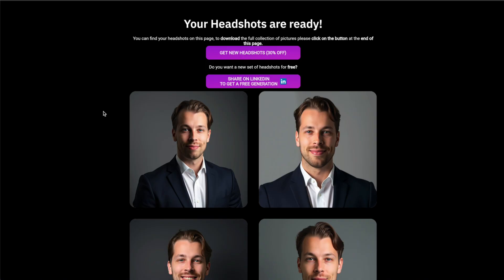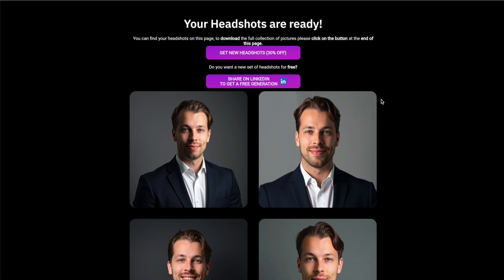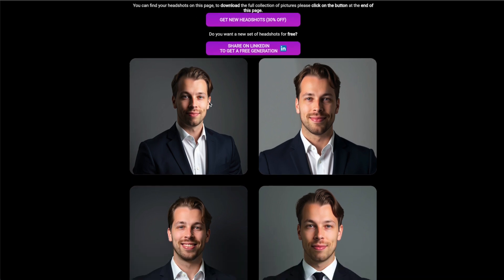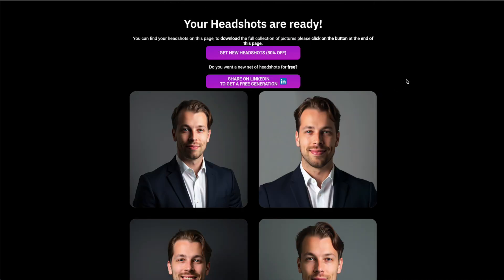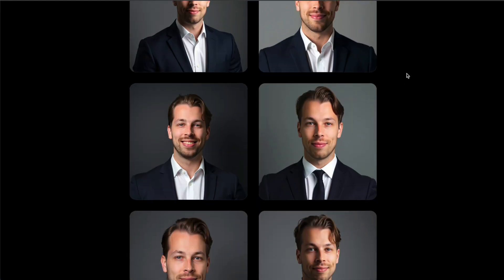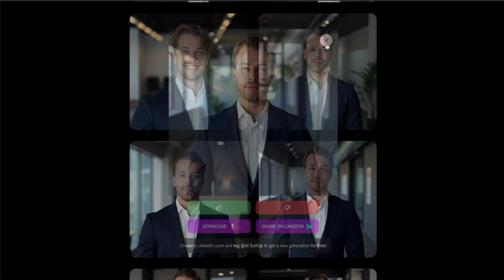Now let me show you my results with AI Suit Up. These are the AI headshots I received from AISuitUp.com — none of these images are real, they are all AI generated. Some of these images look very good and very realistic, but then some of them have some artificial vibes. For example, if you zoom in on this one you can see that the skin is way too smooth, but other than that the clothing, the background, the lighting — everything looks pretty much natural.